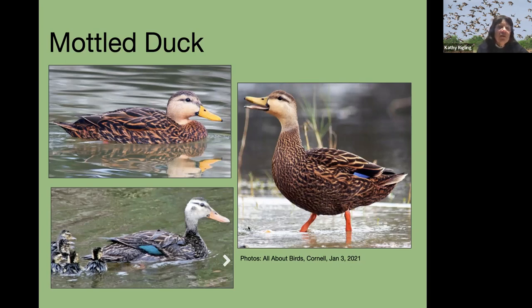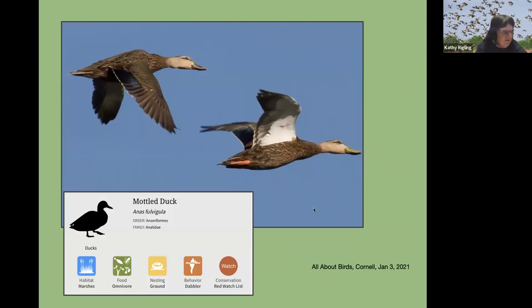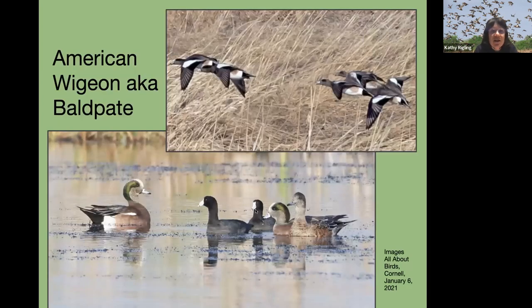To tell them apart from mallards: mottled ducks don't have that white border in their speculum and they don't have a curly tail. When they fly, you'll notice the white under-wings, and if you see their secondaries, there's little or no white border. We do have some at Orlando Wetlands and at Lake Apopka. The negative aspect of hybridizing with mallards is that the species might lose its unique identity — there might not be any mottled ducks because they've been interbred, losing the diversity.